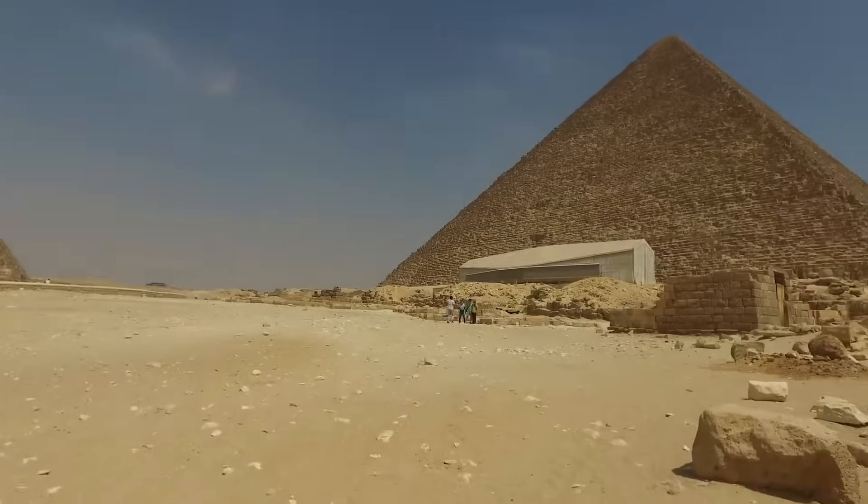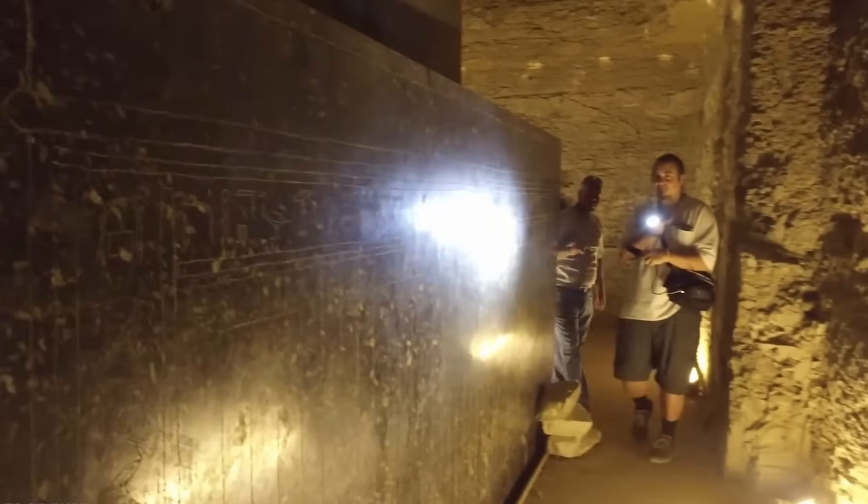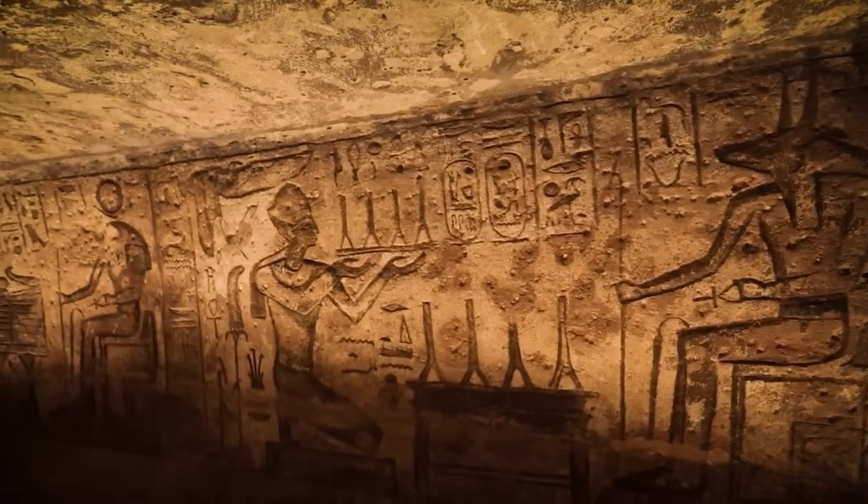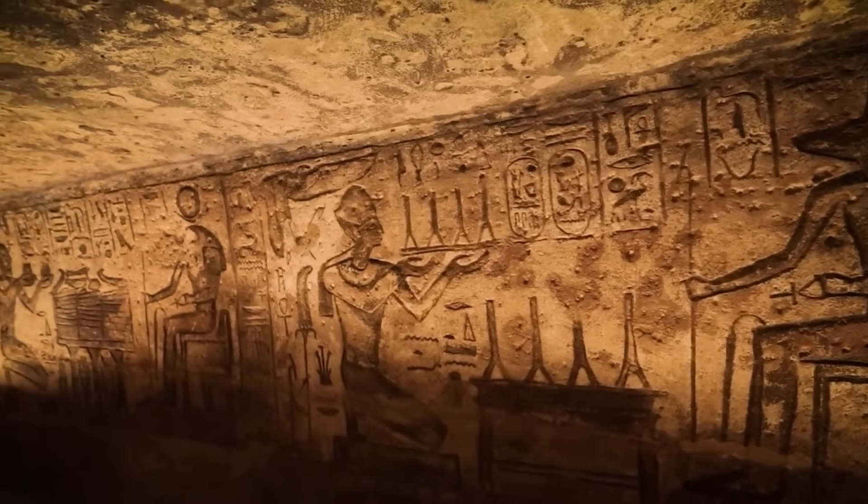Some suggest lost instruments, perhaps lenses or observational towers, while others whisper of something even more mysterious — knowledge passed down from a forgotten epoch, or an external influence we dare not name.